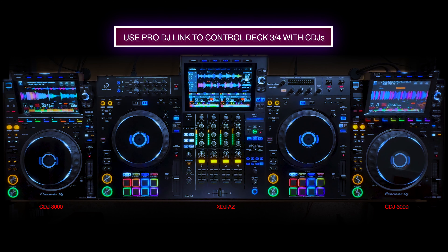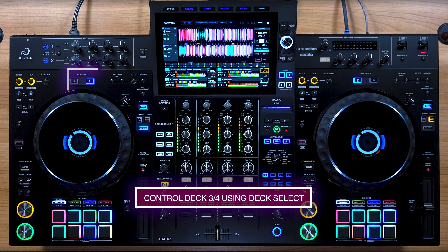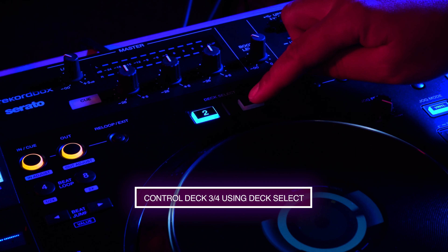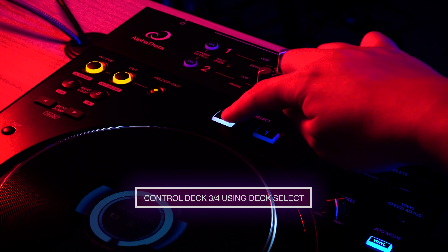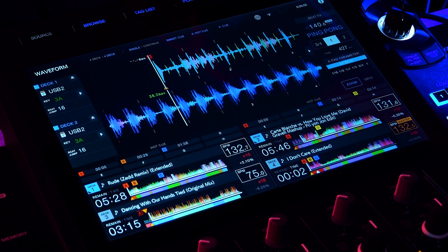On the XDJ-AZ, you now have two options for four-deck playback. Just like on the XDJ-XZ, you can integrate two additional CDJs through Pro DJ Link, giving you tactile control of all four decks. But now you can also control the AZ's third and fourth deck without the need for additional CDJs, using the independent deck select buttons above the jogs. You also have two-deck and four-deck view on the display.